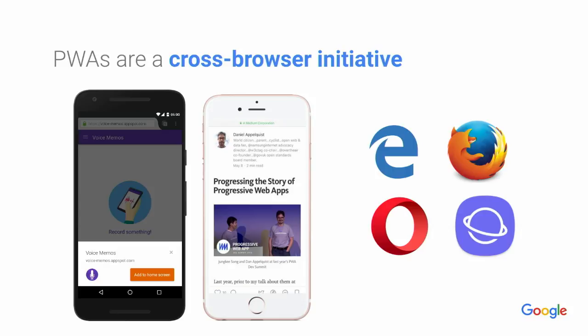The APIs that enable some of these experiences are getting better and better support. And even if a browser that you care about isn't on this list just yet, progressive web apps give better experiences to folks even if their platform of choice doesn't necessarily support all of the features. That's what the progressive part is about — it's about progressive enhancement.